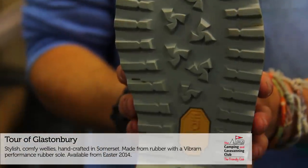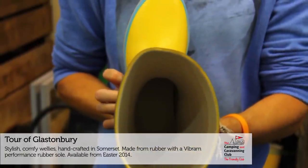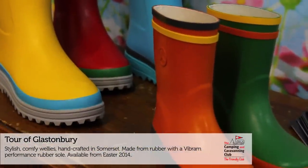We're a tour of Glastonbury. We're a different wellie to every other sort of generic wellie on the market. Our wellie starts with a Vibram sole, so it's a flat sole — nice and stable, nice and wide as well. It's a wide fitting in the shoe, so you can get a thick sock in it and feel comfortable and warm.